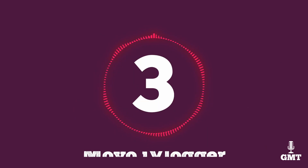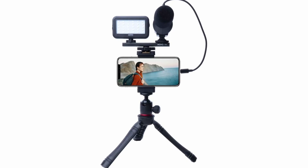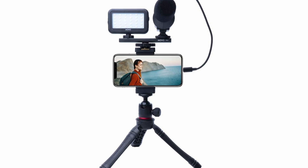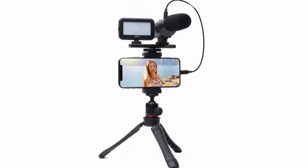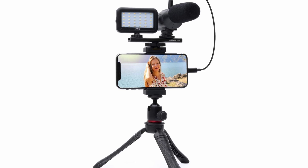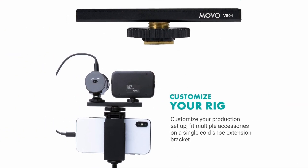The third product on our list is the Movo iVlogger. The Movo iVlogger is a complete package for your smartphone recording needs. It comes with a shotgun microphone, an LED light, and an adjustable table tripod. You'll love that the shotgun microphone is lightweight and has a unidirectional pickup pattern — this is perfect for vlogging or other video content, giving you clear and crisp audio. You can also rest assured when recording outdoors because of the foam windscreen on the mic.